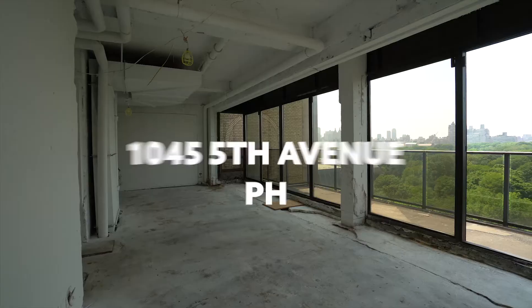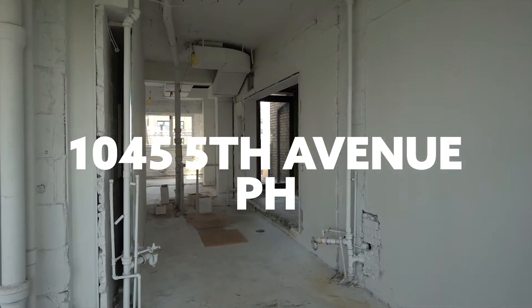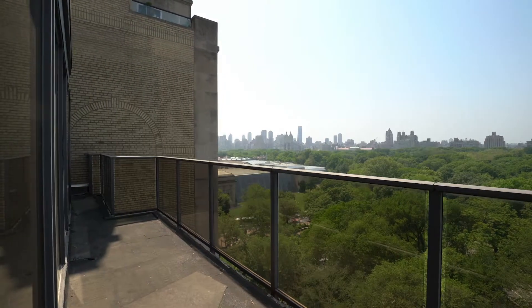It's a duplex. We are at 1045 Fifth Avenue — it is the penthouse. There's outdoor space even above us, and this is a residence specifically for somebody who wants a project. That's why we're here. It's this week's value play.